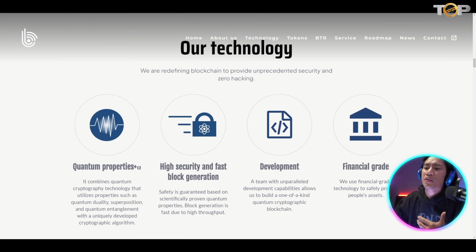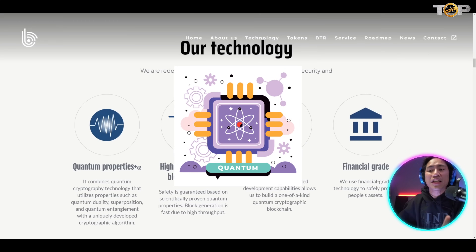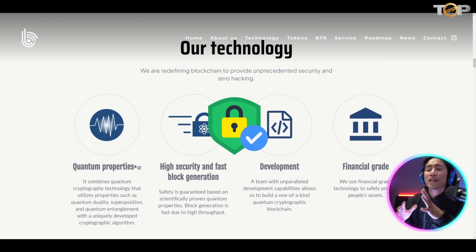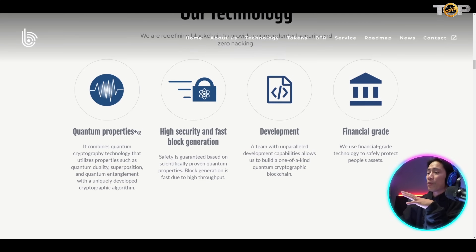This is the technology they are using — quantum properties. It combines quantum cryptography technology that utilizes properties such as quantum duality, superposition, and quantum entanglement with a uniquely developed cryptographic algorithm. They are advancing with the technology and will also improve and increase the security and efficiency of block generation.